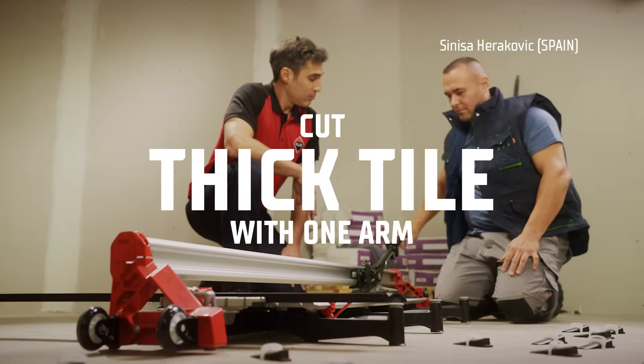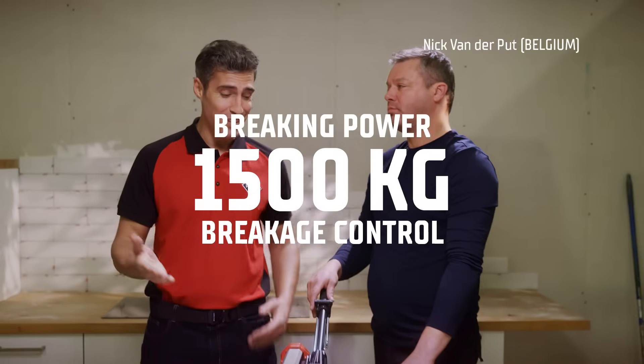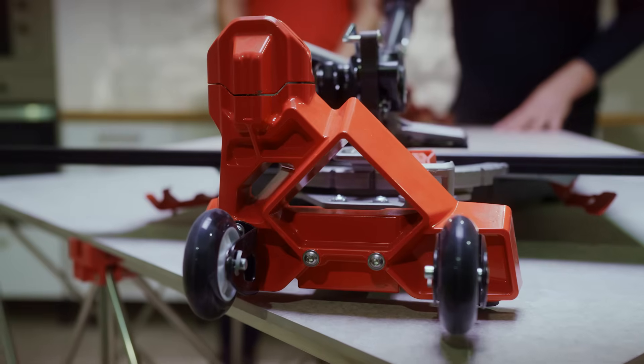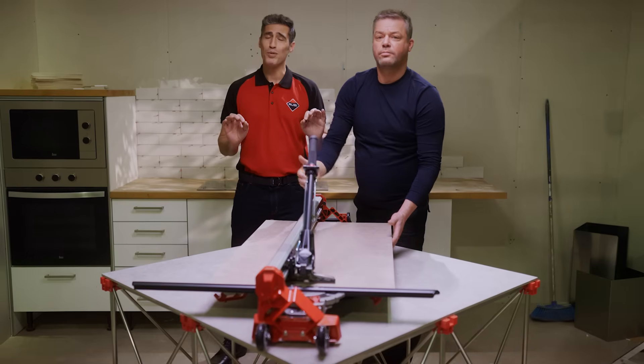The TK can cut thick tiles with one arm and sometimes one finger. Here's our chunky friend Danny. He could split a tile hitting it with brute force, but there's no need because the TK has a braking power of 1500 kilograms with breakage control. No hitting Danny — just a gentle touch. And a beautiful sound.